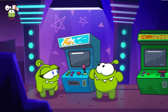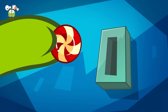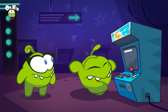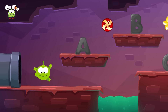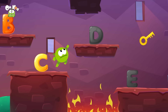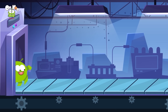Mi chiedo cosa Omnom stia facendo oggi. Wow, un vecchio videogioco! Iniziamo — impara l'alfabeto con Omnom! A, b, c, d, e. Avanti — premi il bottone rosso per giocare. Prossimo livello!